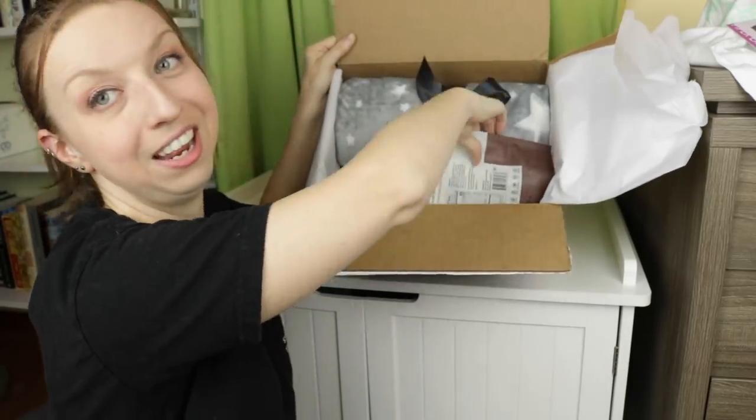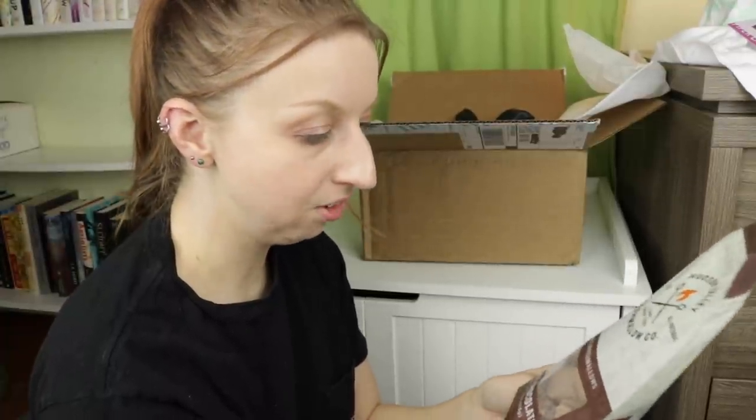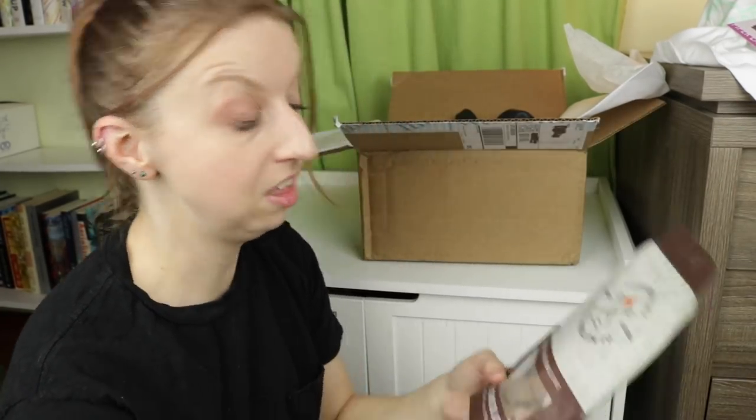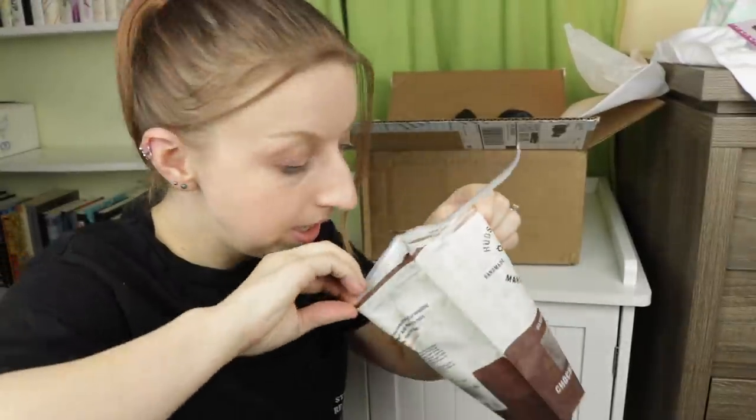Okay, so first thing in the main box — we have marshmallows. Hudson Valley marshmallows, handmade all-natural marshmallows. These are chocolate chocolate chip — the big chunks. Do you know how good these will be in hot chocolate if you're a chocolate fan? Putting chocolate marshmallows in your hot chocolate — it's a lot of chocolate. Should I open them and eat one right now? Yes, I should. They smell so good. Okay, that's really good. That's really good.